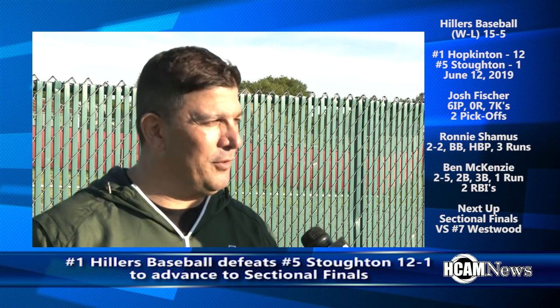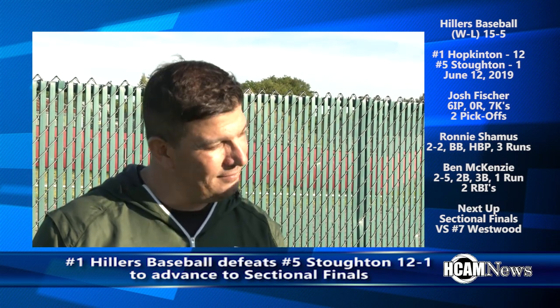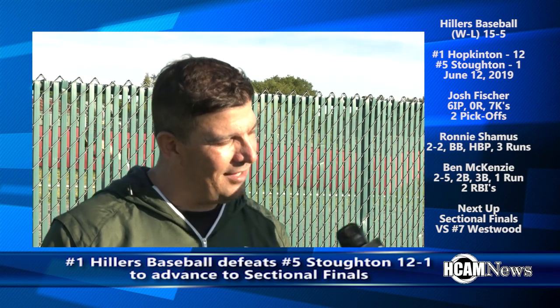So we're looking forward to it. It should certainly be interesting this weekend. Coach, congratulations on reaching the sectional finals. Thank you.